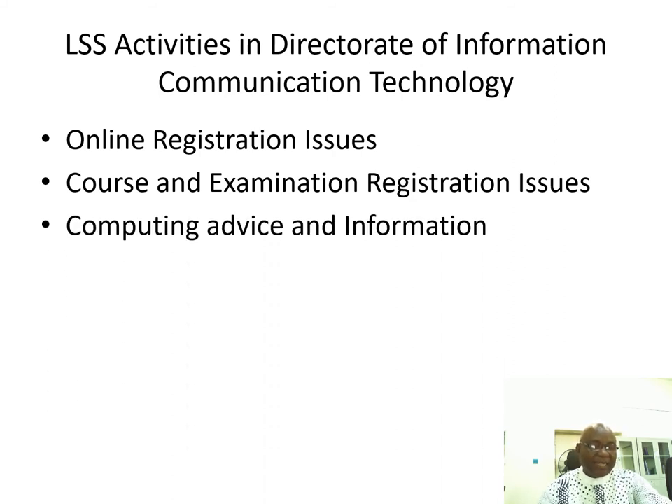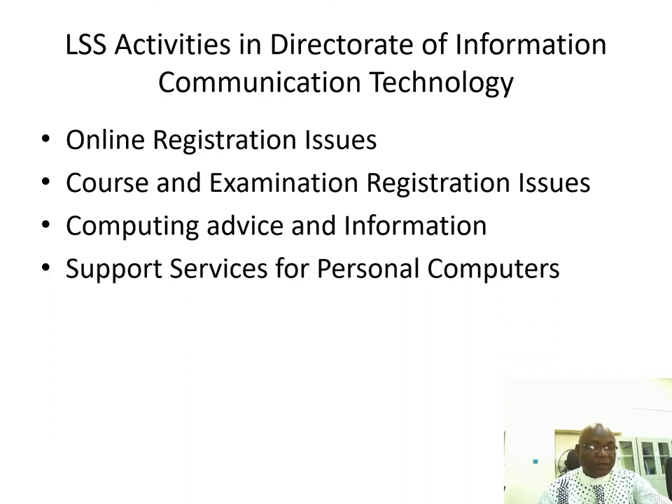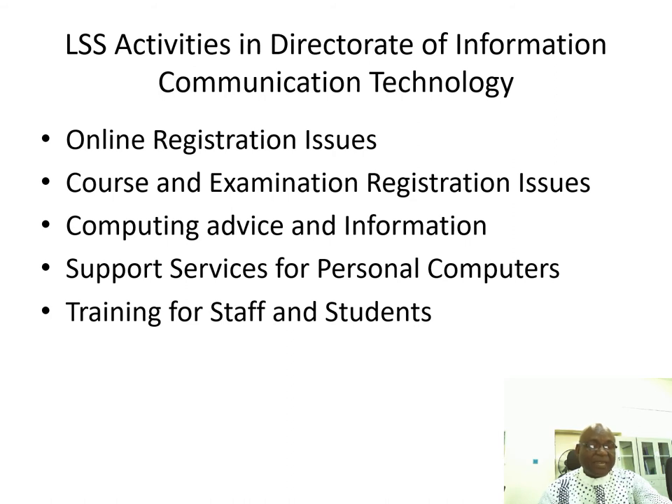The directorate also provides computing, advising, and information services, as well as support services for personal computers. Training for staff and students is also offered — the ICT staff will train students and staff on what they should expect.